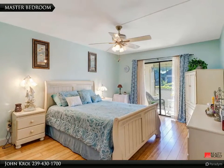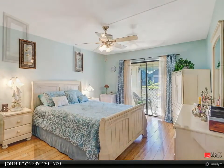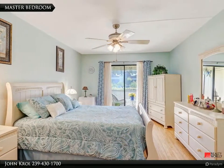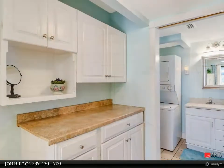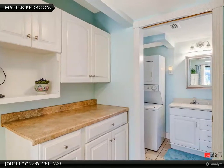The master bedroom features bamboo wood floors and a glass slider to the lanai. The master bedroom is also spacious and features extra cabinets in the hall to the bathroom.